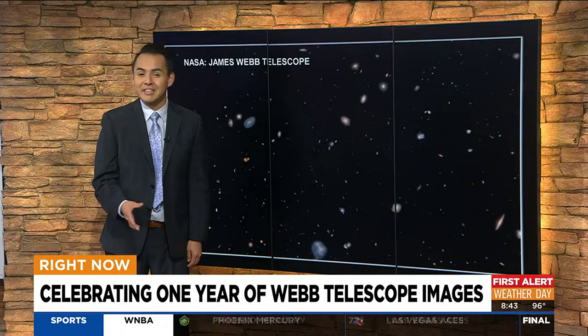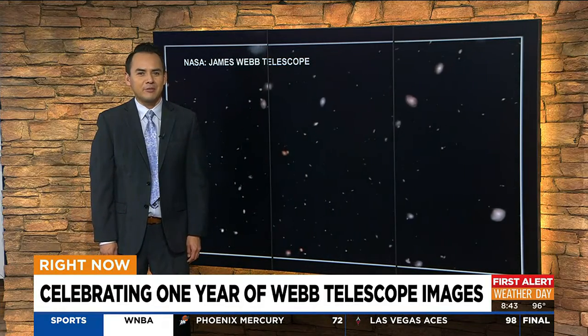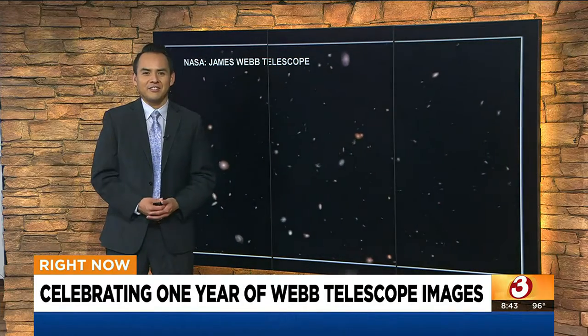Its infrared cameras were designed and developed at the University of Arizona. The images captured millions of miles from Earth have already revolutionized astronomy.